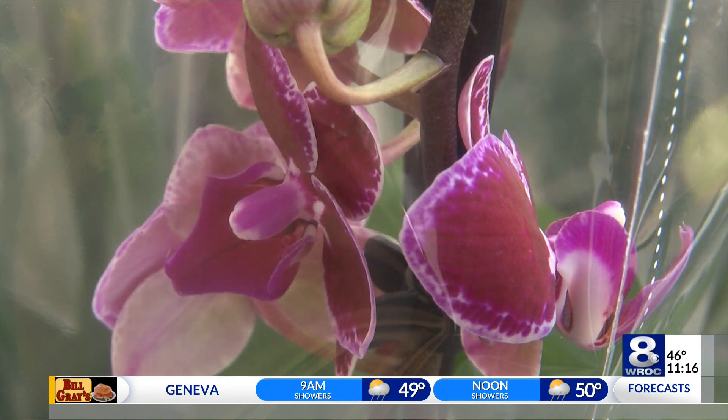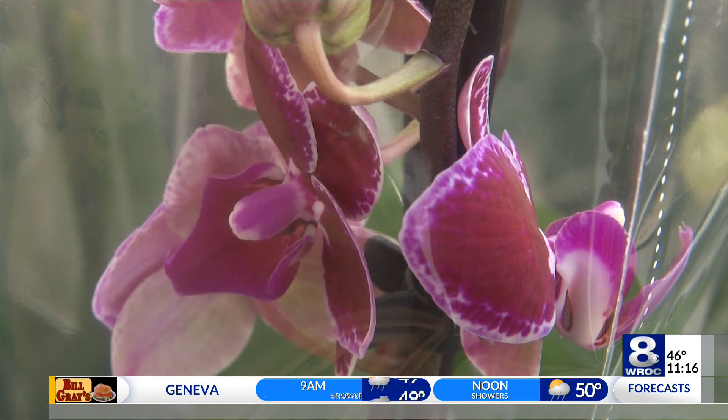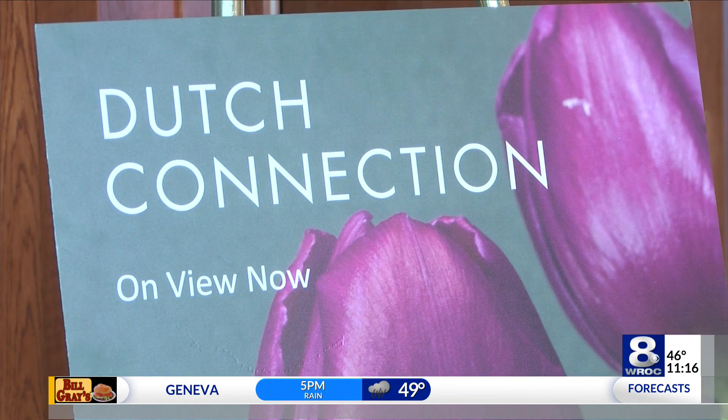The exhibit runs through February 28th. To find tickets, head to RochesterFirst.com.